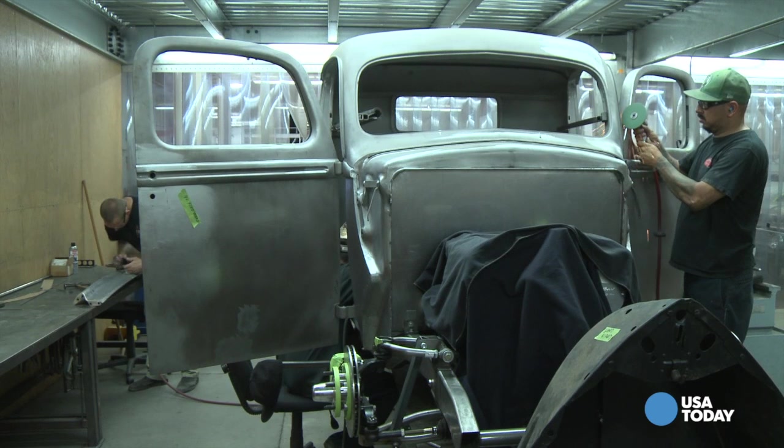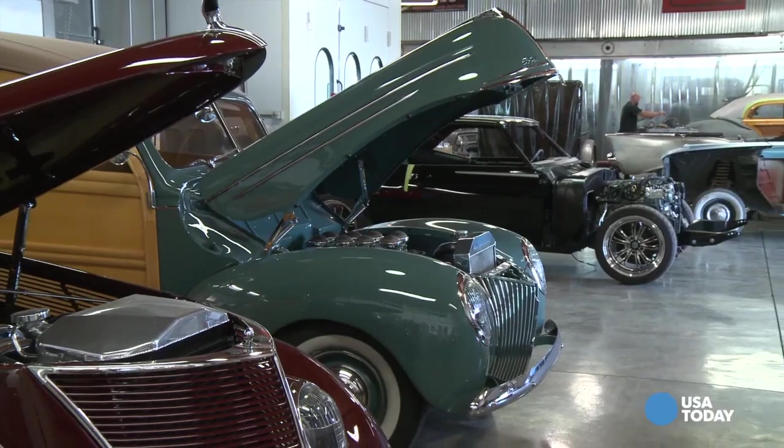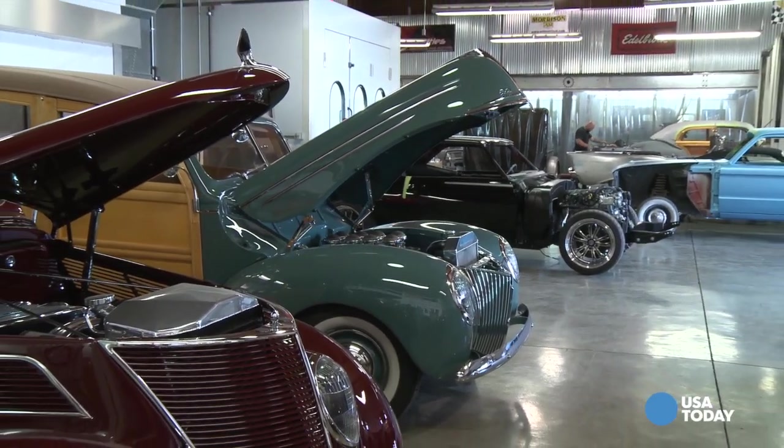This may look like a garage filled with old cars, but don't be fooled — much of this is newer than you think. I'm here at Hot Rods and Hobbies, where they restore classic cars, or they can make an entirely new classic.